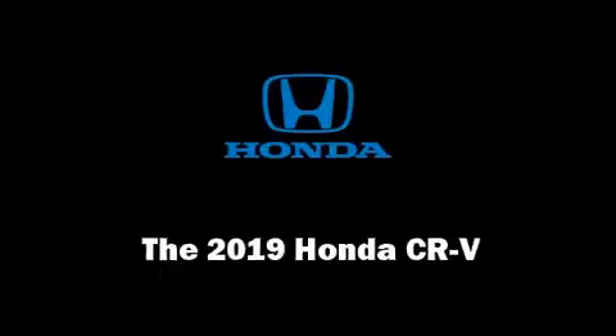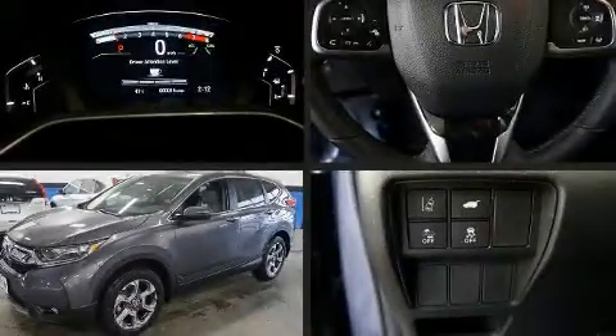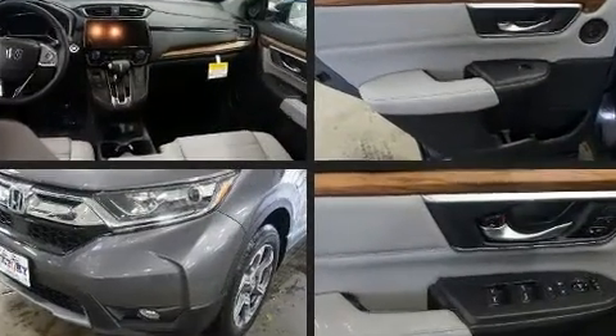Load your family into the 2019 Honda CR-V. Under the hood, you'll find a four-cylinder engine with more than 170 horsepower, providing a smooth and predictable driving experience.